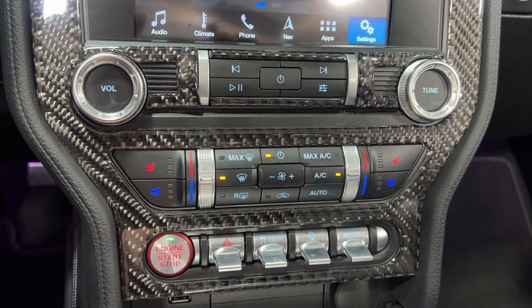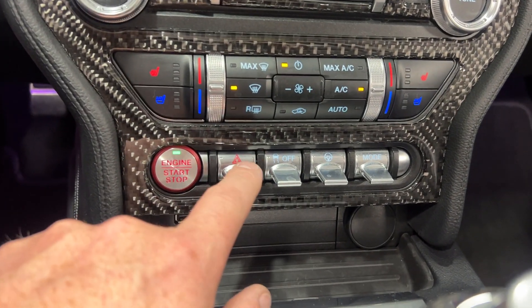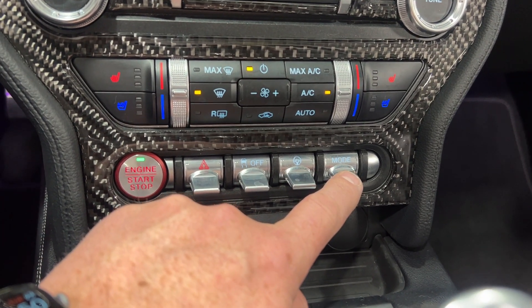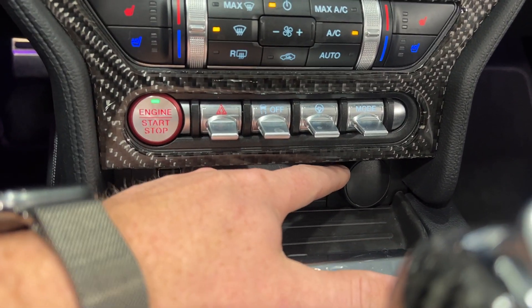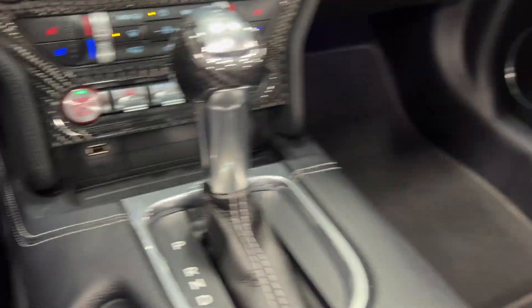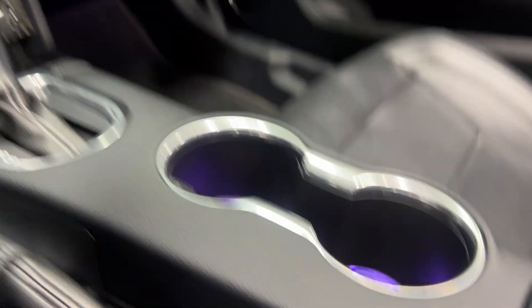You've got the different mode selectors — push button start, four-ways, traction control on and off, steering mode, and drive mode selector. There's a 12-volt socket, a USB port, the 10-speed automatic shifter, and illuminated cup holders.